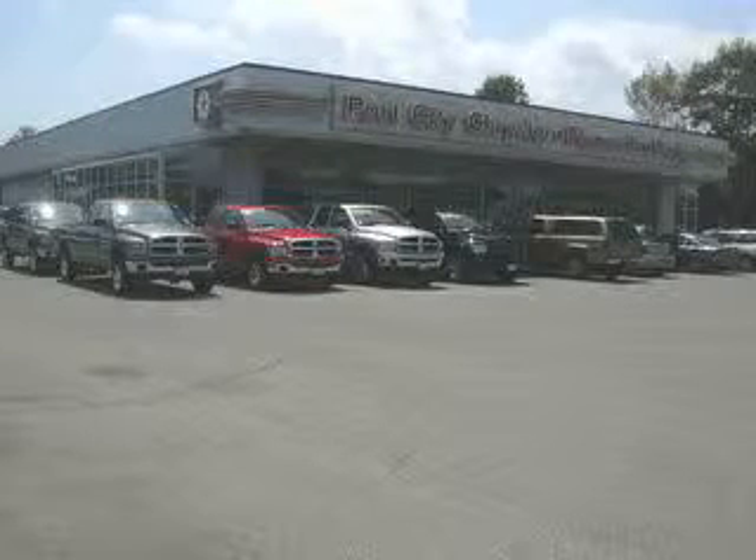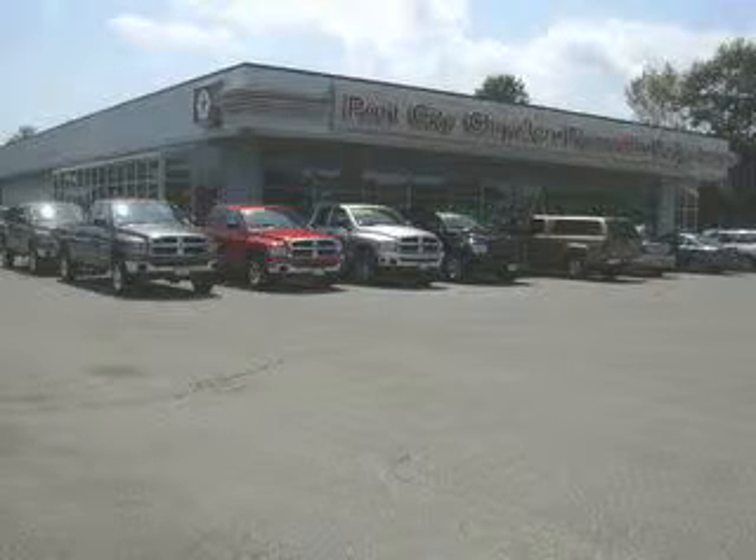Remember, at Port City Chrysler Dodge the price we quote is always the price you pay — no additional fees, period.